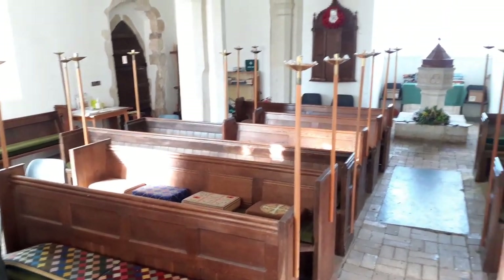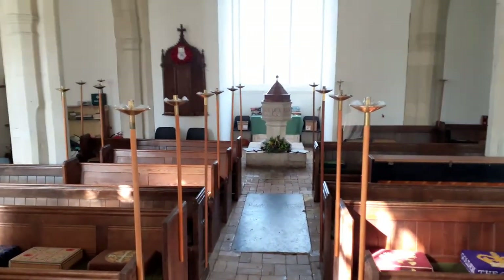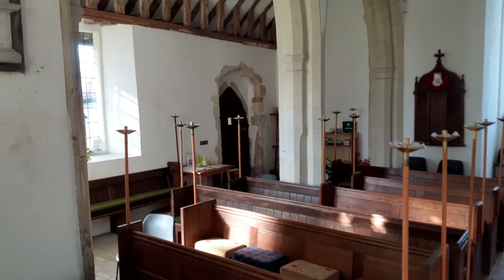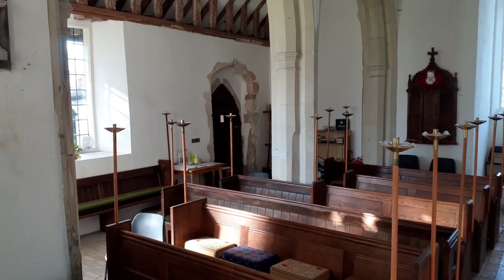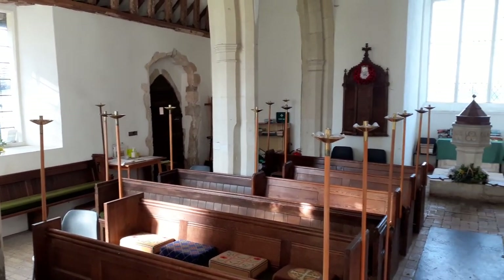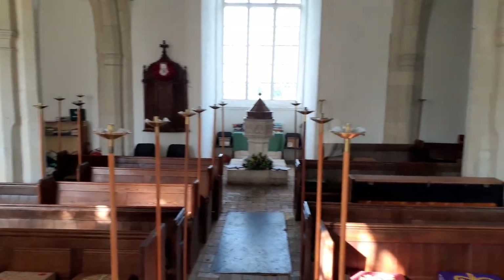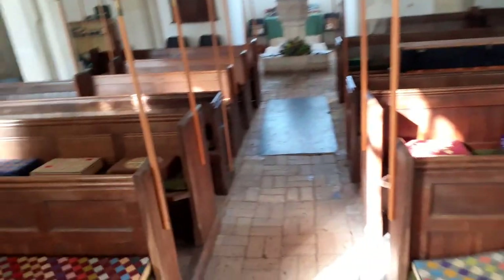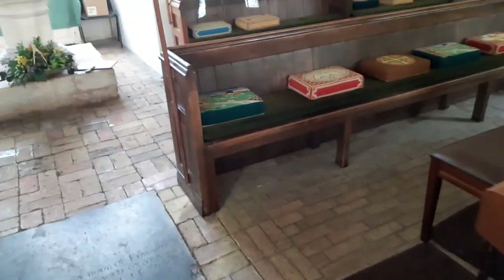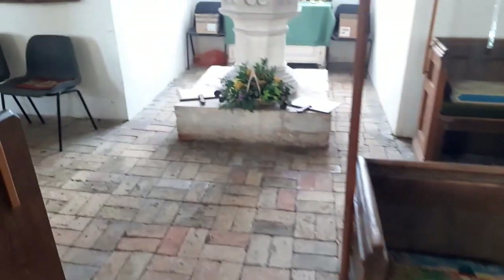Why are there so many candle holders? Well, it's basically because there's no electricity — it never has been. I believe it's about 35 services. So in the winter we're into it now — this will be chilly. There's no heating and there's no running water. But it just adds to the sincerity.